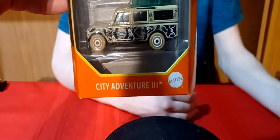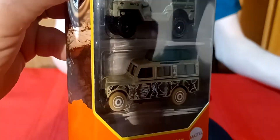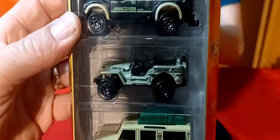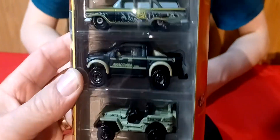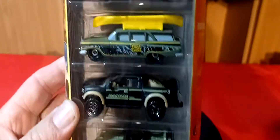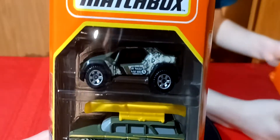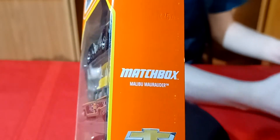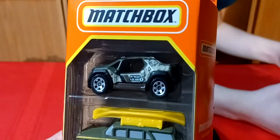We got this one here — this is the City Adventure 3. It has the Land Rover at the bottom with the green luggage on top. Then you have this Jeep in the middle, and the Ford Raptor in black. The 59 Chevy Wagon with a yellow canoe. And the top one is a Malibu Marauder — so that's some fantasy car up there on top.